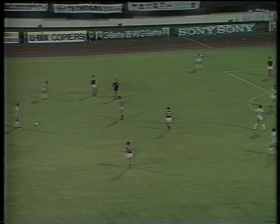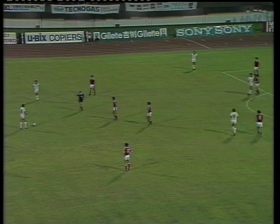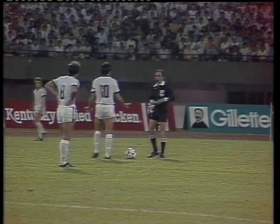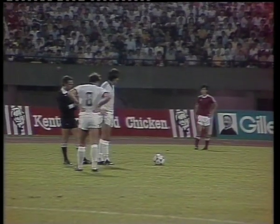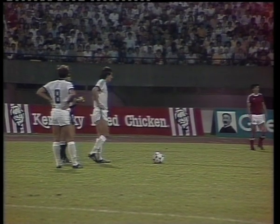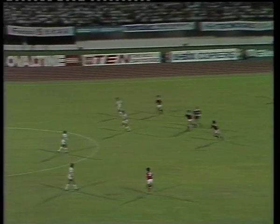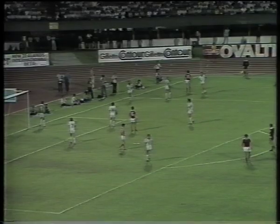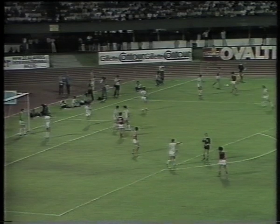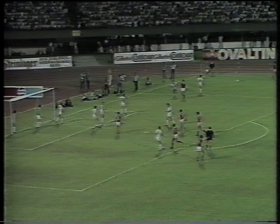Steve Sumner. In the penalty area, Wooden and Rufa lurking. And this time Steve Sumner is being booked for not getting on with the game. I guess this is frustrating the New Zealanders somewhat. The referee very, very strict and certainly not allowing any leniency at all. New Zealand having to tread very carefully with their free kicks, not to incur the wrath of the referee from Brazil.